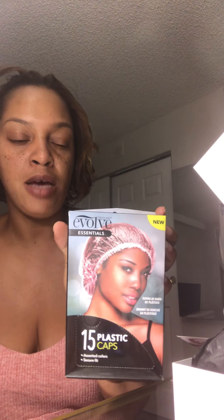The first product is 15 plastic caps. These look like some really good plastic caps. I deep condition and do hot oil treatments at home, so this will definitely come in handy — beats using my Target bags and CVS bags!